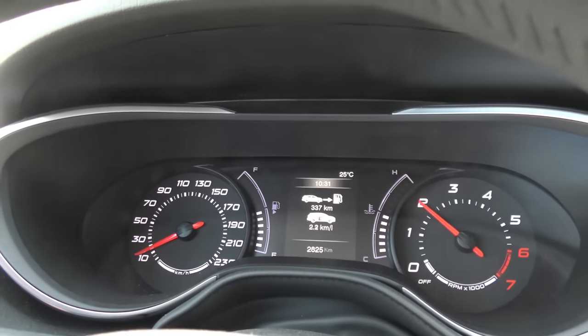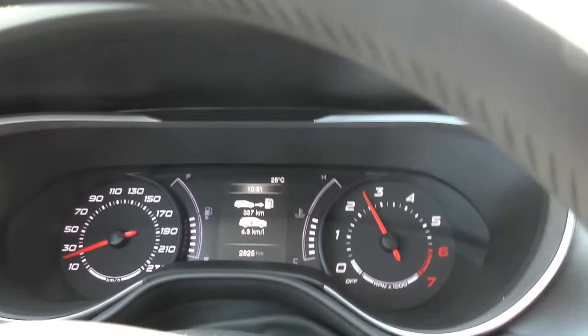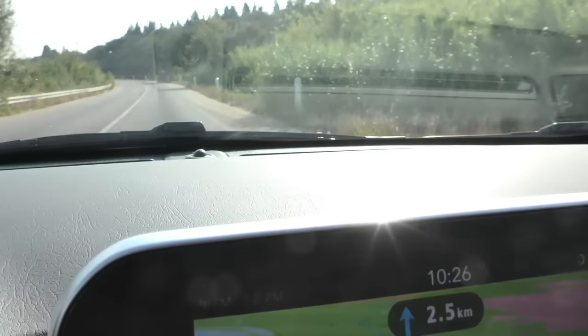L'ordinateur de bord LCD 3 pouces 5 sur la Tipo SW vous sera très utile pour vous déplacer. Son positionnement au centre du tableau de bord offre une vision frontale performante. En option, le radar de recul sur la Tipo est de bonne augure pour les manœuvres.